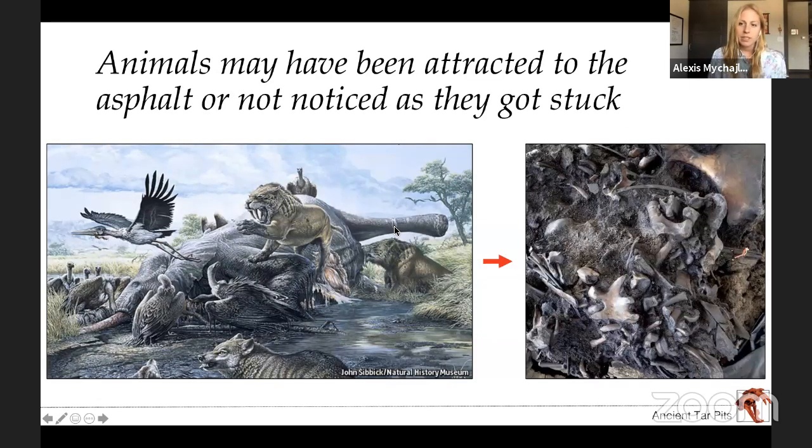We've discovered that animals may have been attracted to the asphalt in the past because it looks really shiny, like it might be water. Maybe they came over thinking it was water, or maybe they didn't notice when they were getting stuck. In many cases there would be a big herbivore like a mammoth that would get stuck, and then secondarily, carnivores like a saber-toothed cat might hear the animal crying out as it's dying, come to investigate, and get stuck too. Over thousands of years, that's resulted in these really beautiful and dense fossil deposits with all of these bones mixed into very sticky dirt.